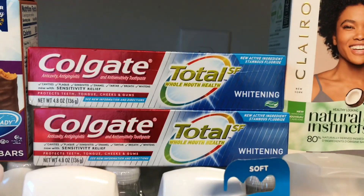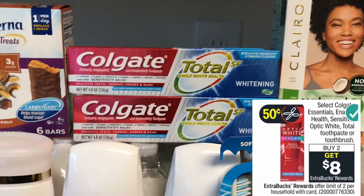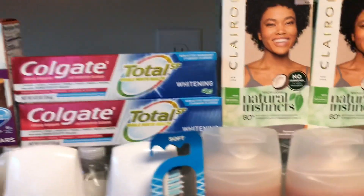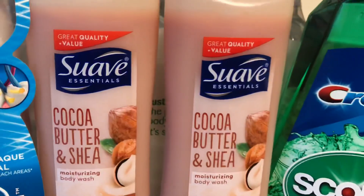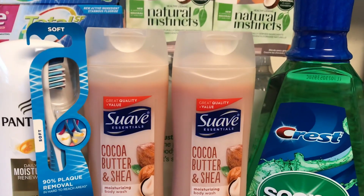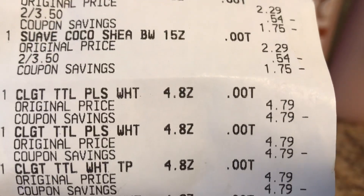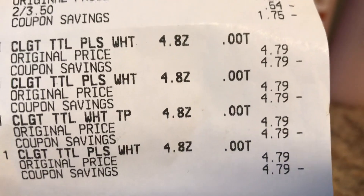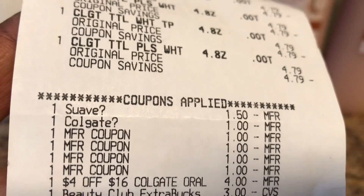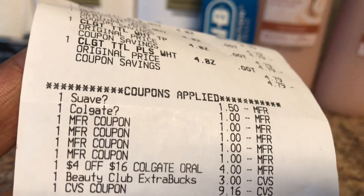Next, I did the Colgate deal — select Colgate toothpaste including the Colgate Total SF Whitening 4.8-ounce are on a buy two get $8 back in ECBs. These were priced at $4.79 each and I picked up four of them. I also did the Suave body wash unadvertised deal — two for $3.50 at my store. Here's the receipt: Suave two for $3.50, Colgate $4.79 each. The Suave digital coupon and the $1 off one Colgate coupons came off, along with the $4 off $16 Colgate CRT, and I paid the rest in ECBs.